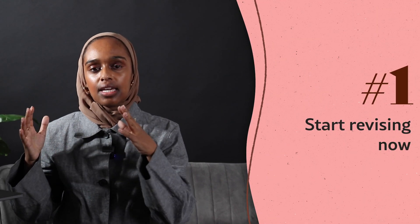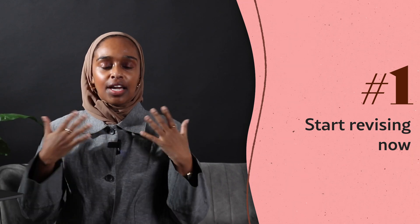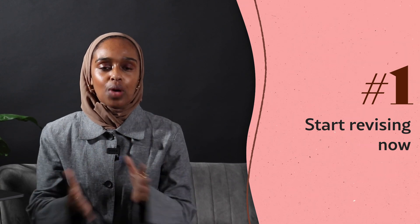The number one tip is to start revising now. There has to be some sort of revision structure that has started to happen at this point — not hardcore revision, not a timetable, not studying eight hours a day — just some sort of going back over your information from Year 9, Year 10, or whatever earlier modules you've done. The February half term coming up is a really good starting point for that.